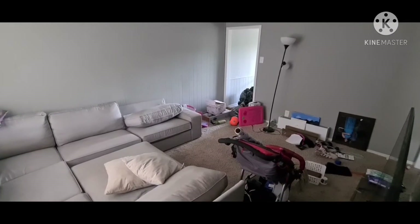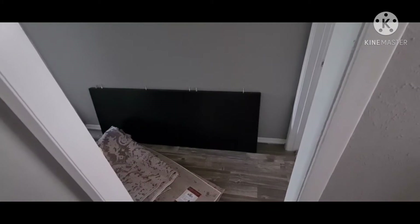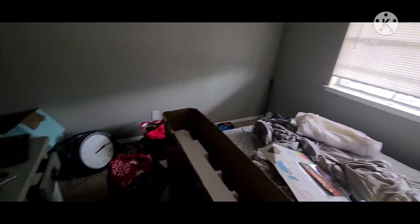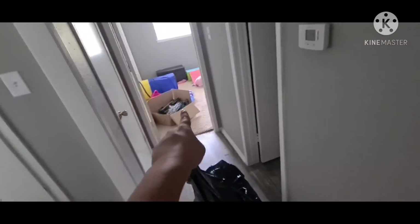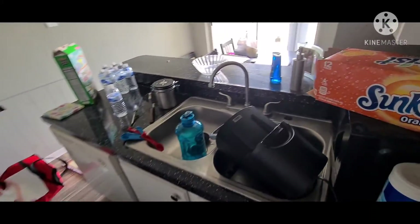Almost there — almost there. I still have no idea how that box got there. The bathroom is basically set up. The kitchen still looks like a hot mess.